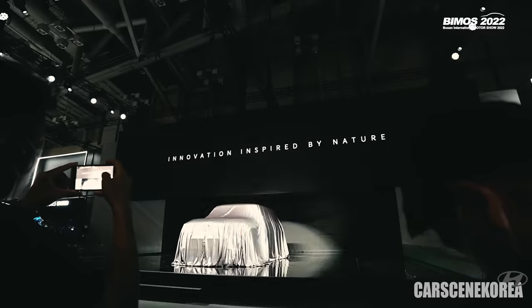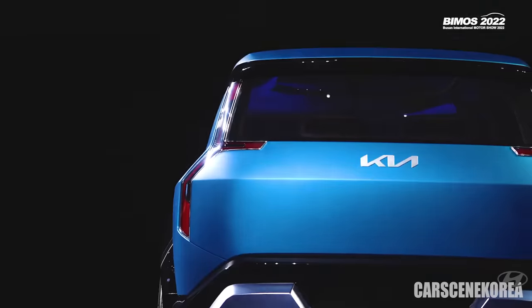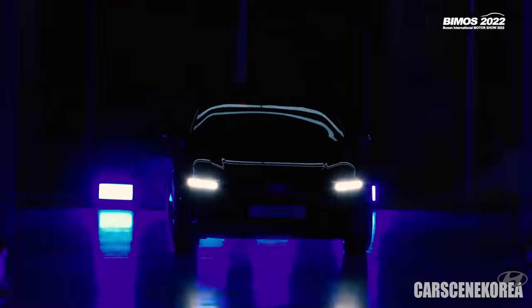I'll be showing you all of the newly released Genesis, Hyundai, and Kia cars — all of them are here today. Bear with me: here in Korea, we still require masks indoors, so I'll be wearing this for the entire event today, unfortunately.